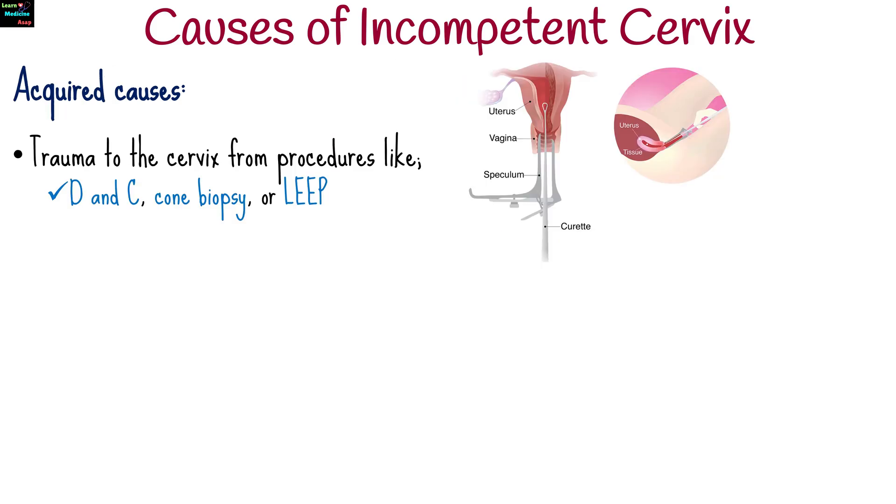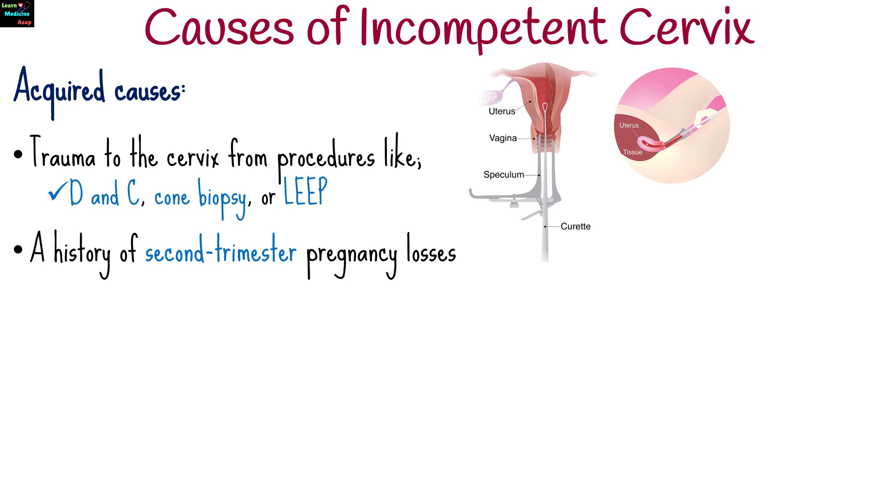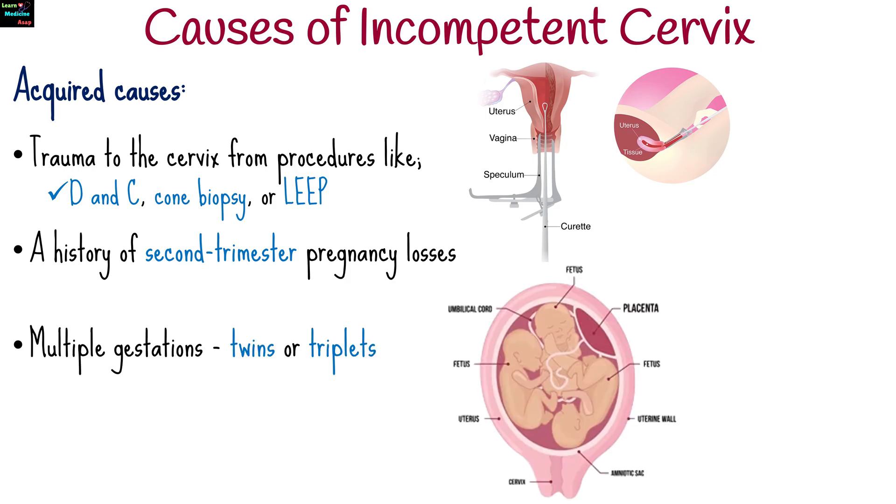Acquired causes include trauma to the cervix from procedures like dilation and curettage, cone biopsy, or loop electrosurgical excision procedure, a history of second trimester pregnancy losses, multiple gestations such as twins or triplets, and infections that may weaken cervical tissue.